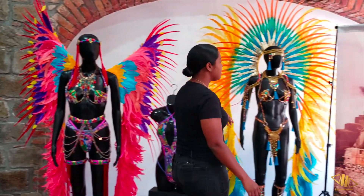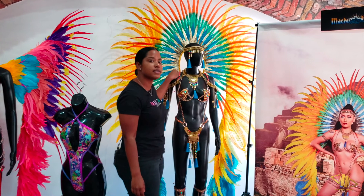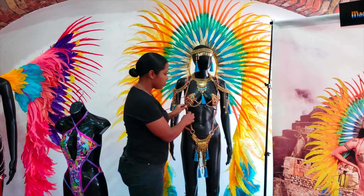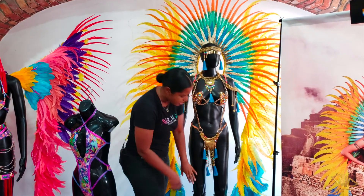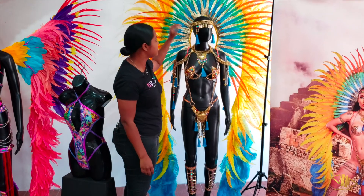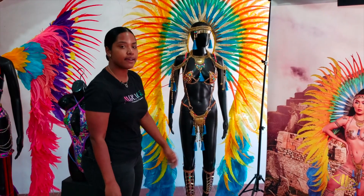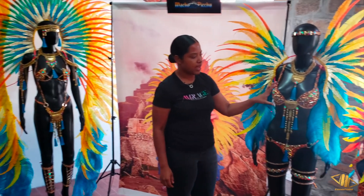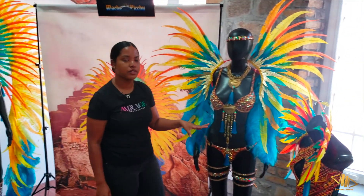Our second section is Machu Picchu which was designed by Adrian Wilson. Our front line section includes a monokini, leg pieces, tiara, necklace and the beautiful backpack.